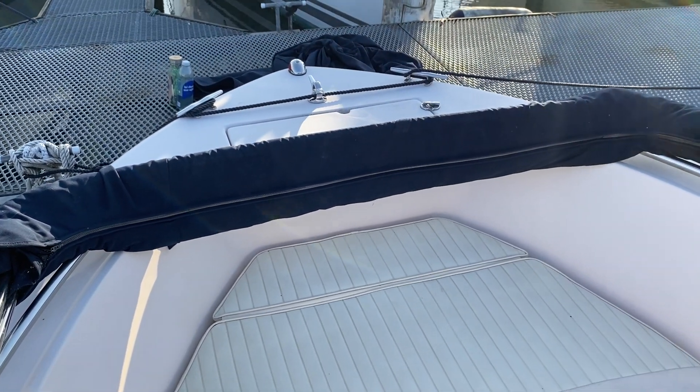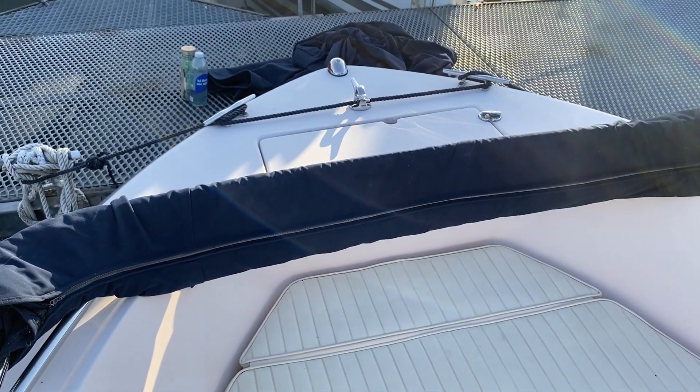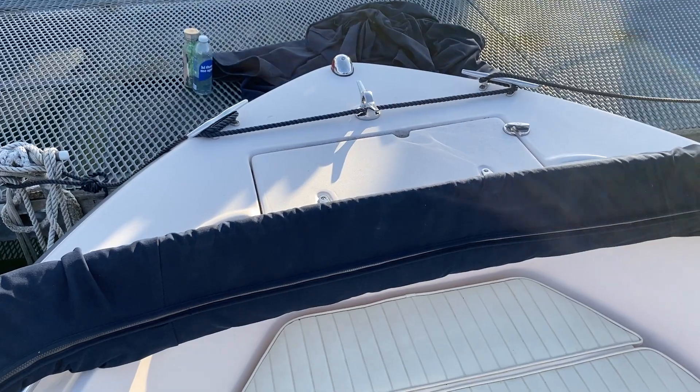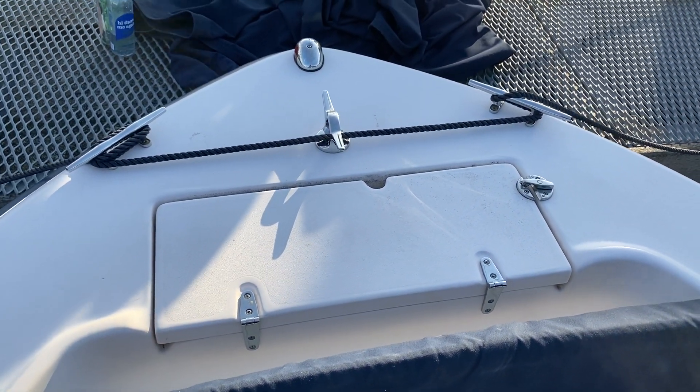There's a bimini cover that's currently put away — you'll see on the photo deck there's a photo of it on its trailer with the bimini up. Up front there's an anchor locker which has got anchor chain, warp, and a Danforth anchor.